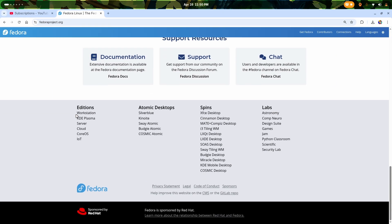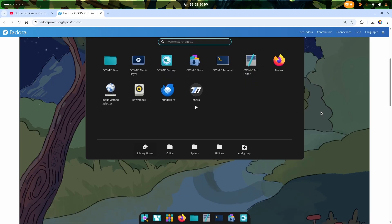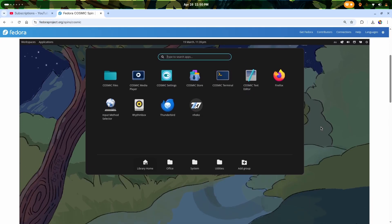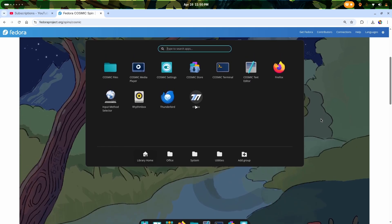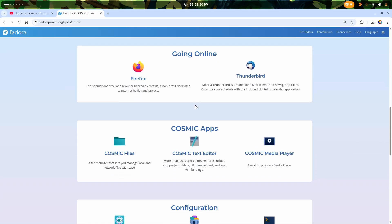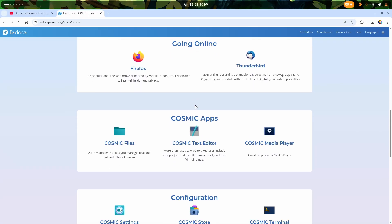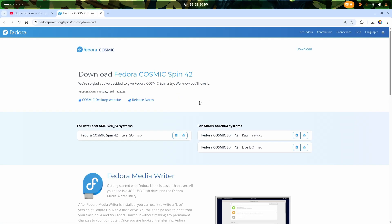And that's not it, there's more. When you go down to the website, you can see something different in the spin section — we have the Cosmic Desktop Environment. We have the full-fledged Fedora 42 Linux distribution with the Rust-based, very lightweight, fast, and productive Cosmic Desktop Environment, which has a very minimal set of applications but is pretty amazing.